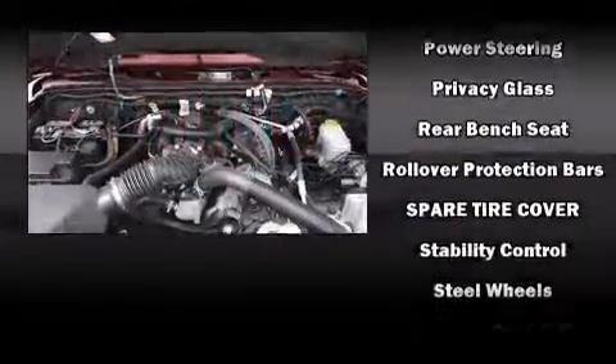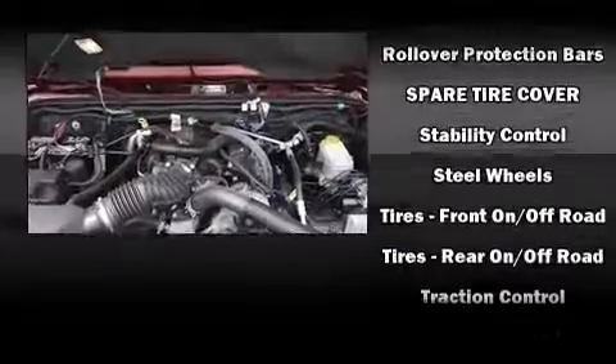For added security, Dynamic Stability Control supplements the drivetrain. A CARFAX History Report indicates just one previous owner.